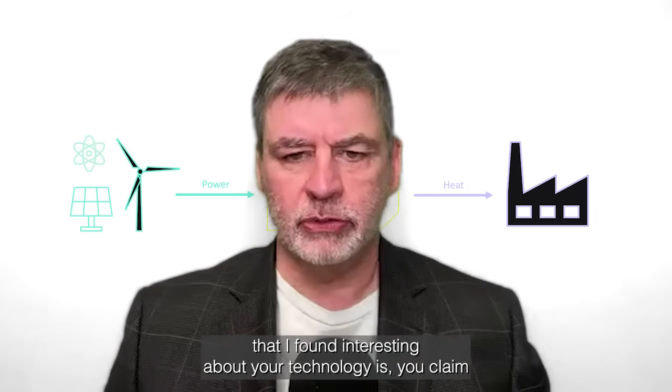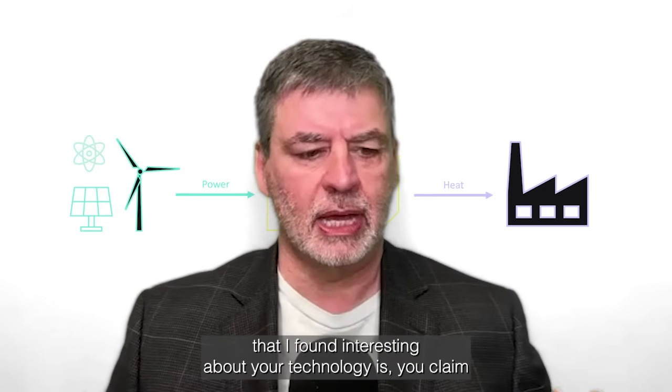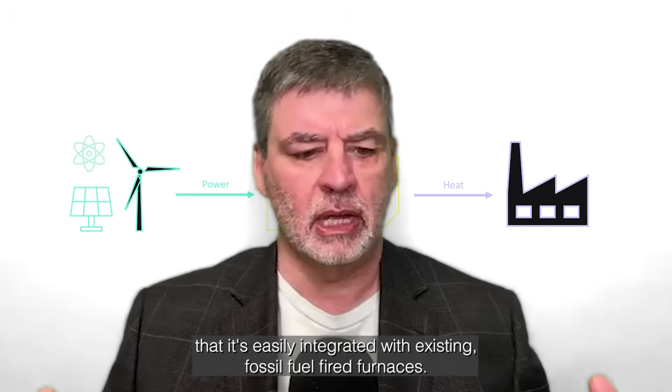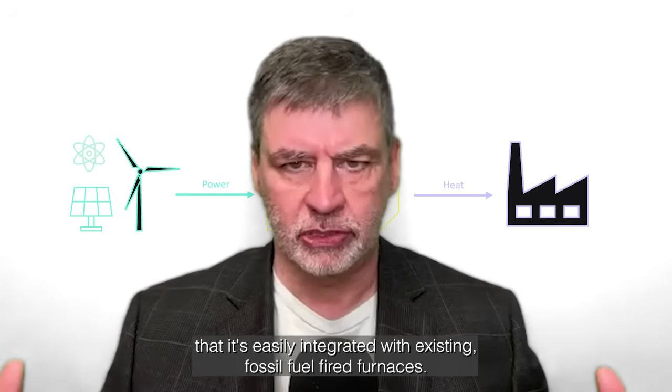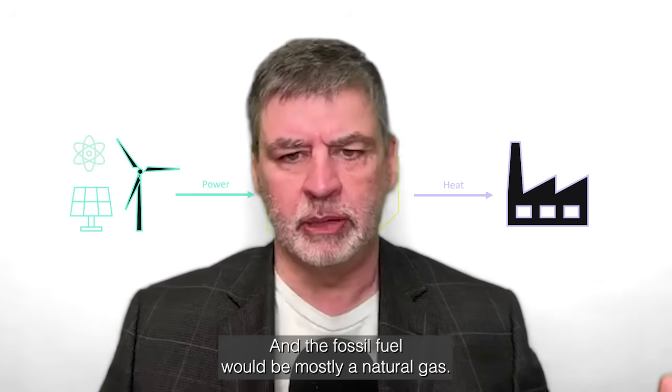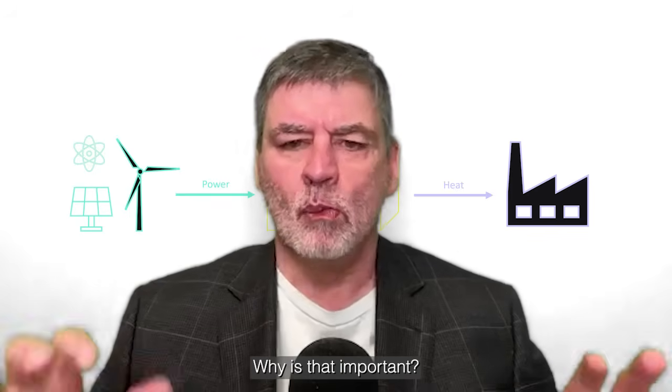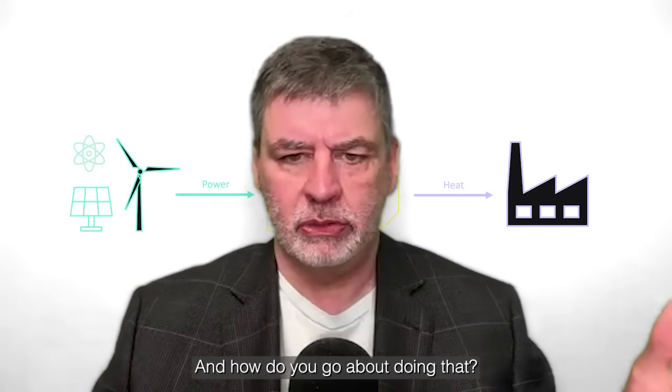One of the things I found interesting about your technology is you claim that it's easily integrated with existing fossil fuel fired furnaces — and the fossil fuel would be mostly natural gas. Why is that important and how do you go about doing that?